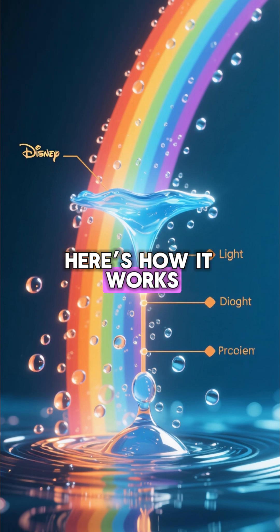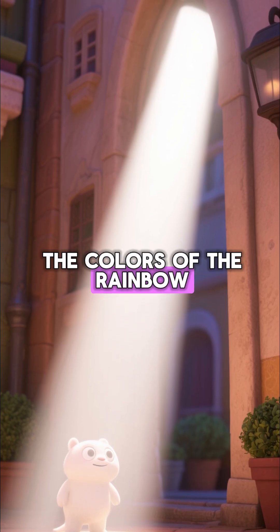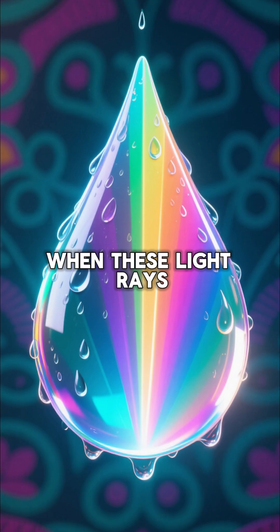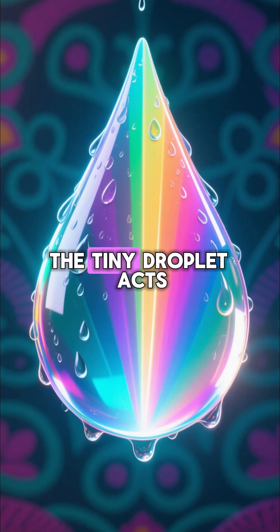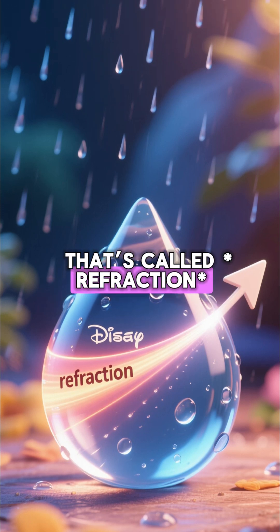Here's how it works in a super simple way. White sunlight, which actually contains all the colours of the rainbow, shines through the air. When these light rays hit a raindrop, the tiny droplet acts like a miniature prism. The light bends as it enters the water — that's called refraction.